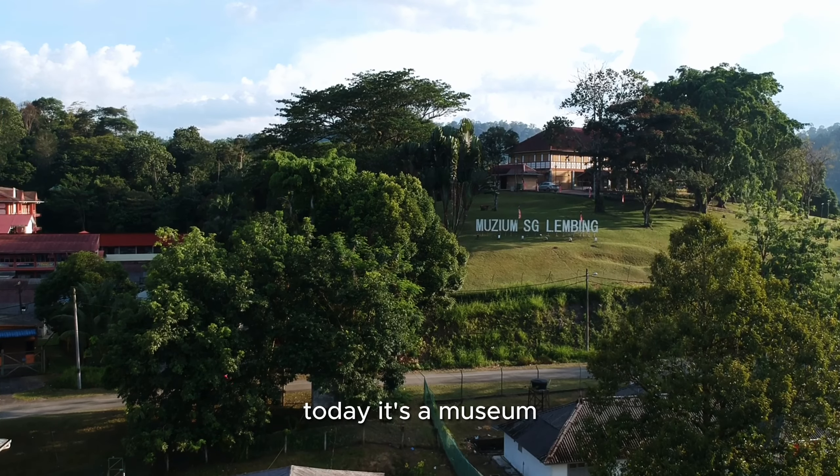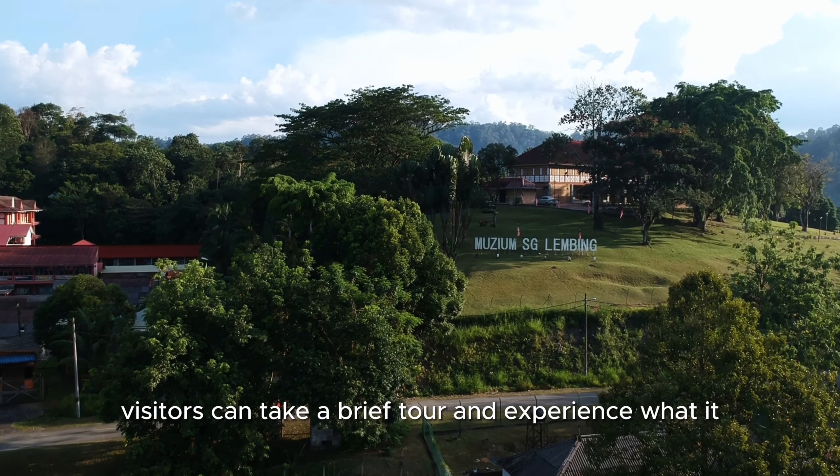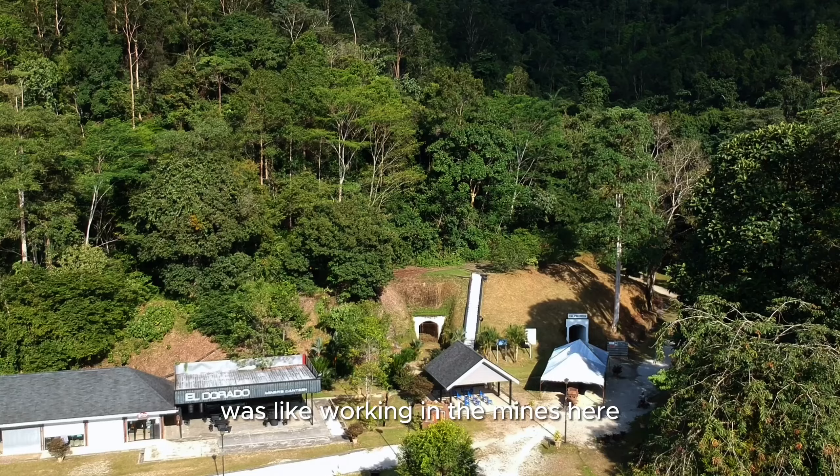Today, it's a museum. Opened in 2001, visitors can take a brief tour and experience what it was like working in the mines here.